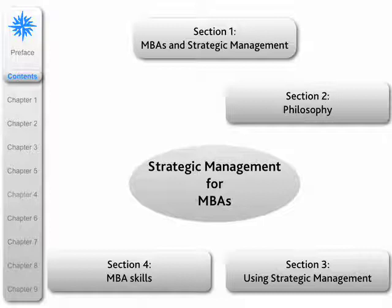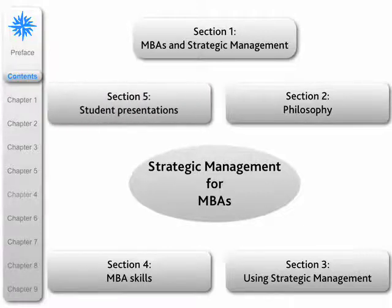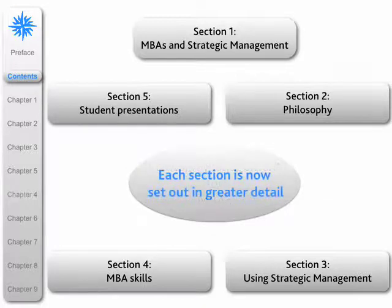Section four is concerned with showing MBA students how to develop their skills — these are the skills of communication, presentation, etc. And finally, the last section is about student presentations. It's a showcase really for some of the better presentations that our students have done in the past few years.